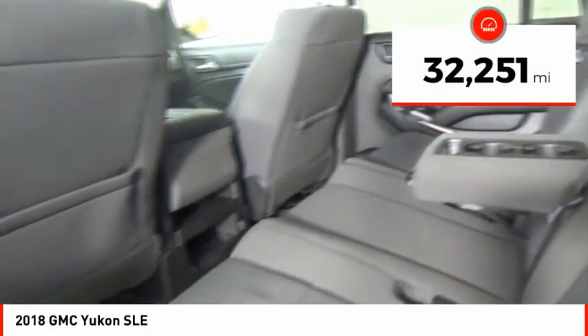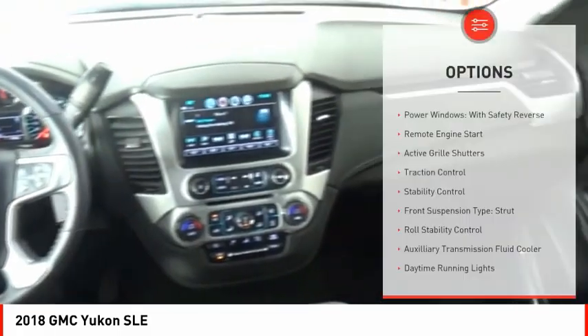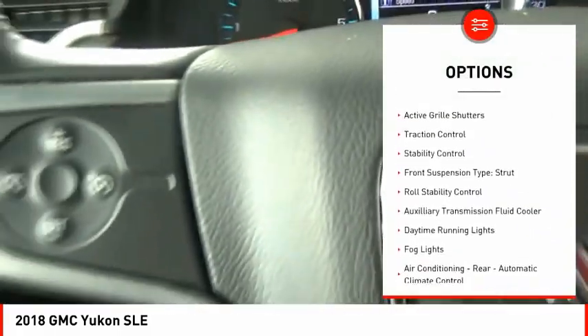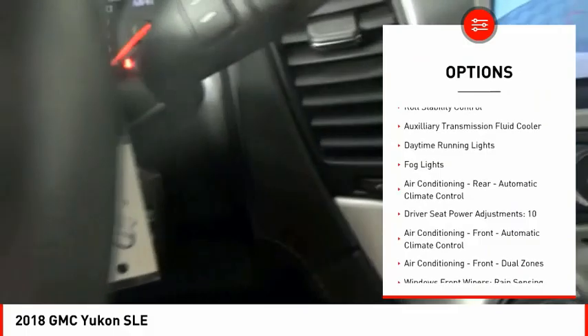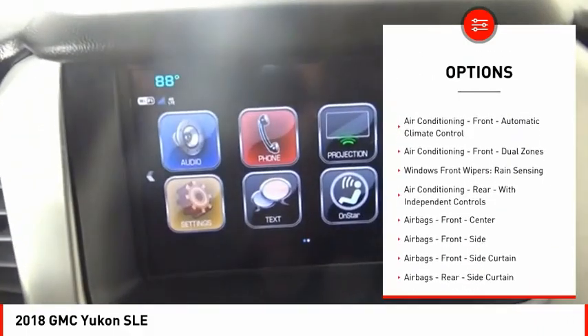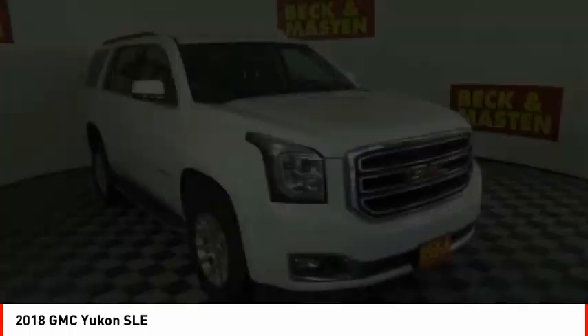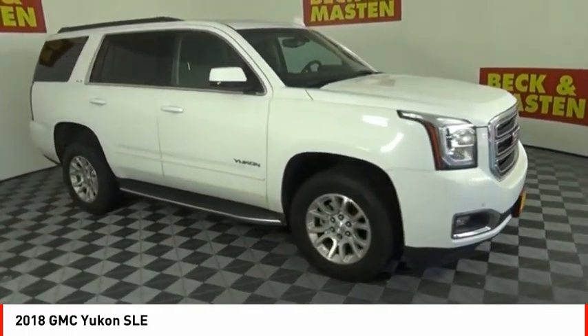This vehicle has less than 35,000 miles. Here are some of this vehicle's great options: power windows with safety reverse, remote engine start, active grille shutters, traction control, stability control, front suspension type strut, roll stability control, auxiliary transmission fluid cooler, daytime running lights, and fog lights.